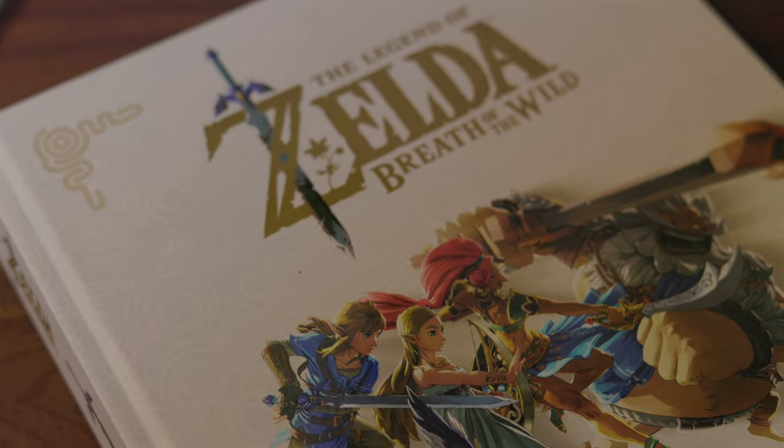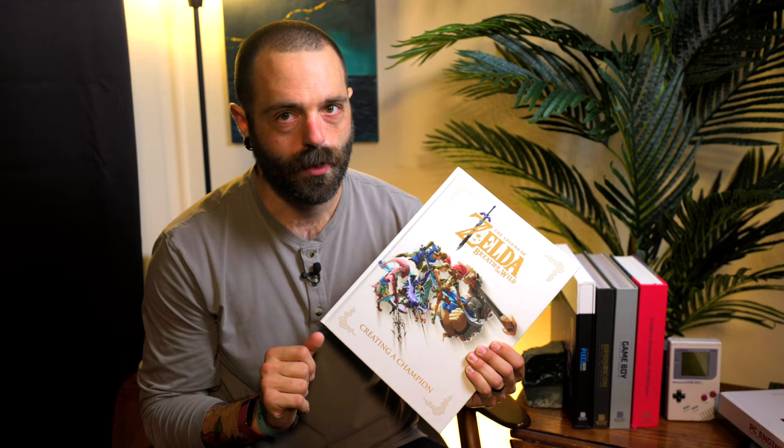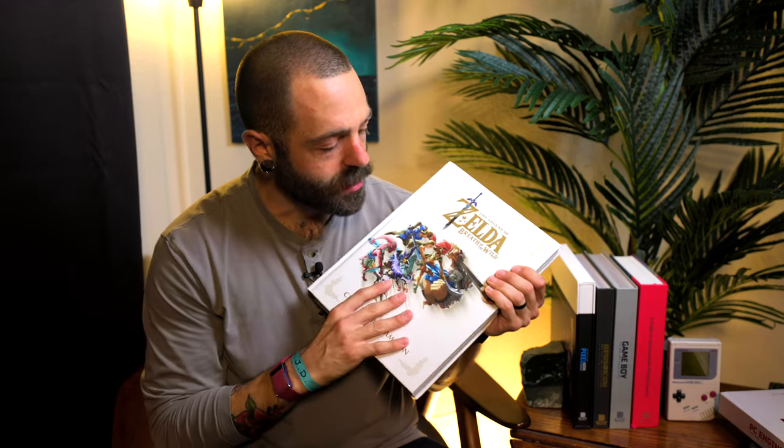But they came out with Creating a Champion, which is all about Breath of the Wild. This right here is the regular book — good to go. They also have a special edition one that I just recently acquired that is out of this world. This is my first copy, and this is going to go to my Bash Brother Chase — you should listen to our podcast.